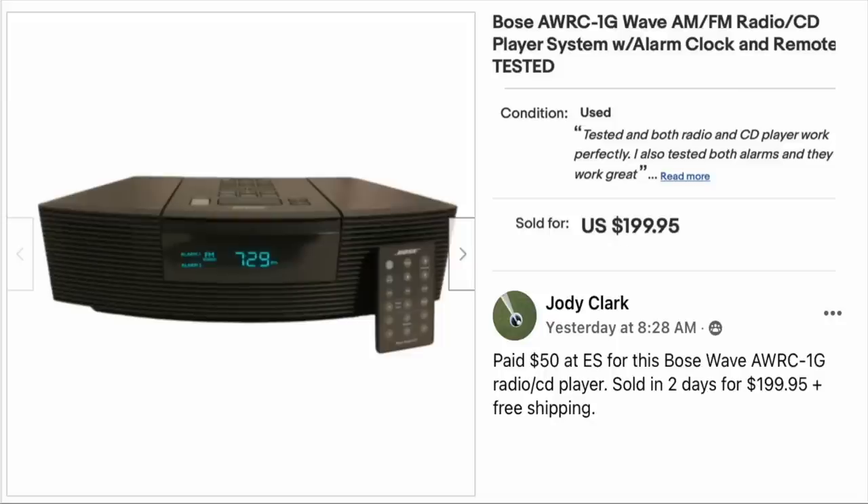Jody Clark paid $50 at an estate sale for a Bose Wave radio CD player. Sold in two days for $199.95 with free shipping. This is a Bose AM/FM radio CD player. $50, sold for just under $200.